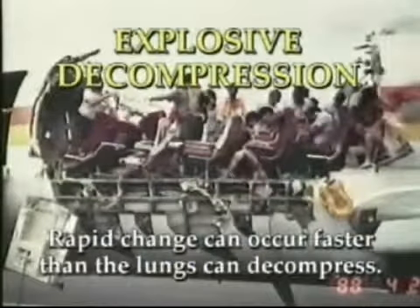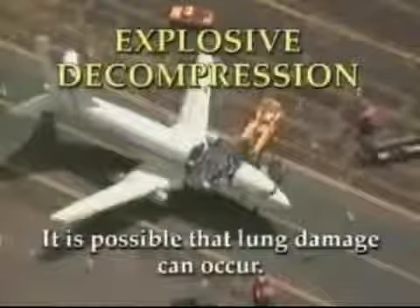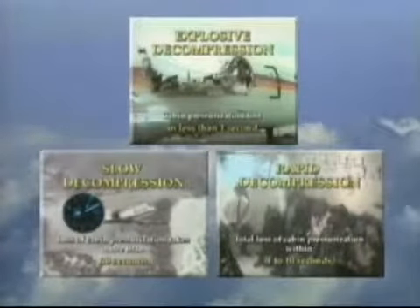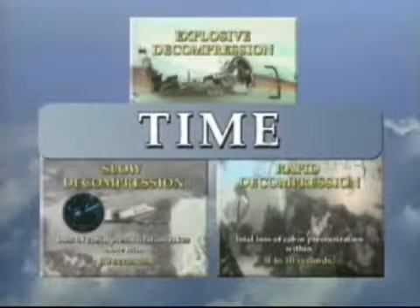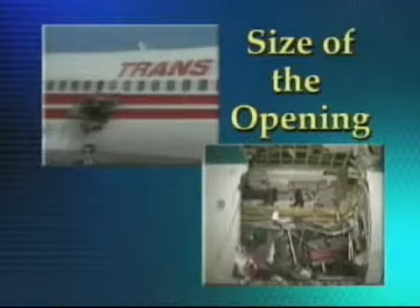This rapid change in explosive decompression can occur faster than the lungs can decompress; therefore, it is possible that lung damage can occur. The main differences among each type of decompression is time. However, there are other factors that contribute to how fast an aircraft will decompress. These factors include the size of the opening in a damaged aircraft — the larger the opening, the faster the decompression.